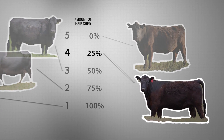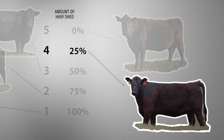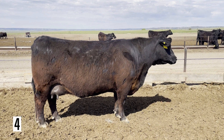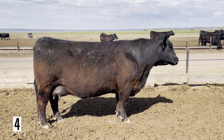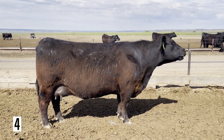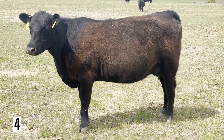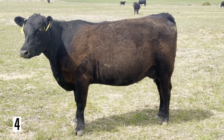As we progress to a score of 4, this is an animal that has 25% hair shed, looking around that head and neck region. In this example, we see that she has started to shed the winter hair coat from her head and it's starting down her neck, but the shedding is not fully down her brisket or down her top line. Here are a couple more examples of a score of 4.